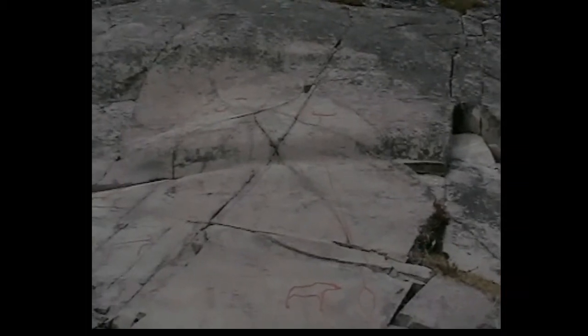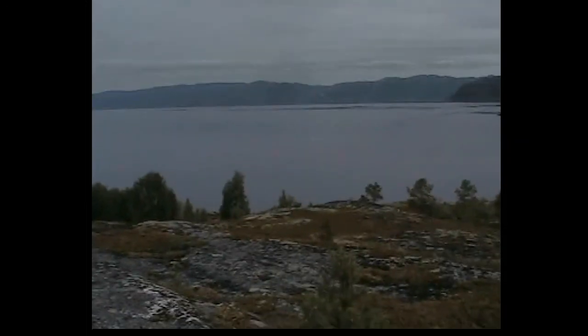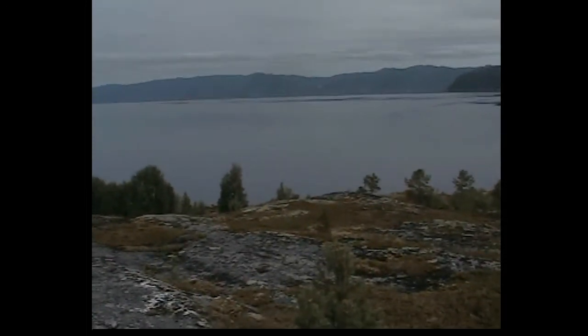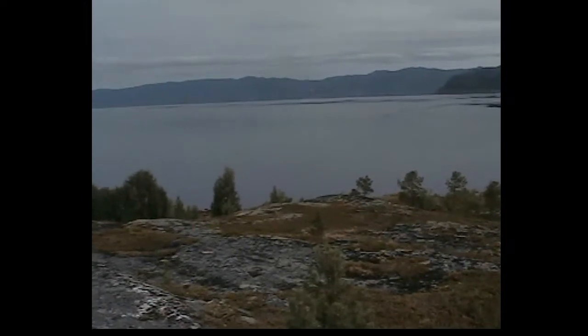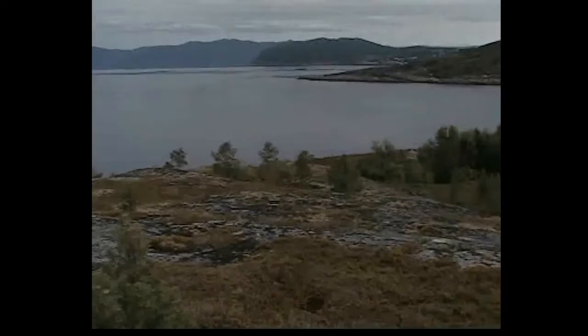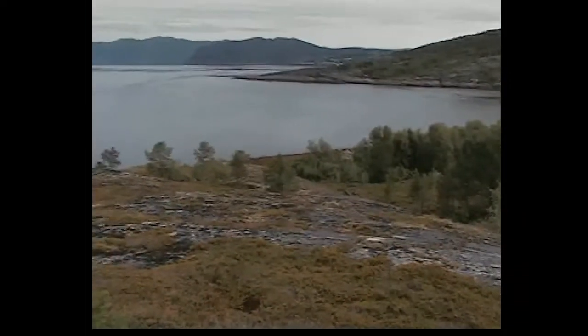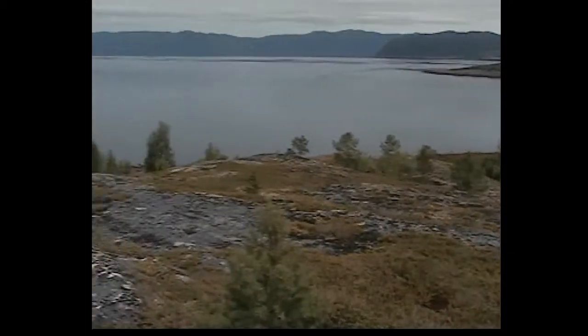Don't understand that one. Realism wasn't their strong point, I don't think. Now I'm below the rock formations that we've just been looking at. And that's where the sea currently is — the fjord level currently is — a lot lower than what we have here.